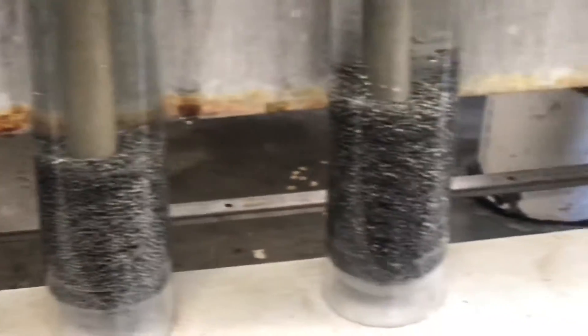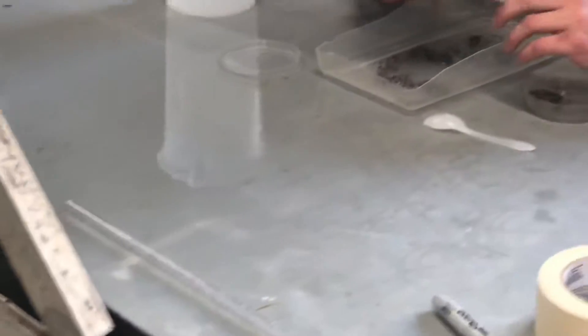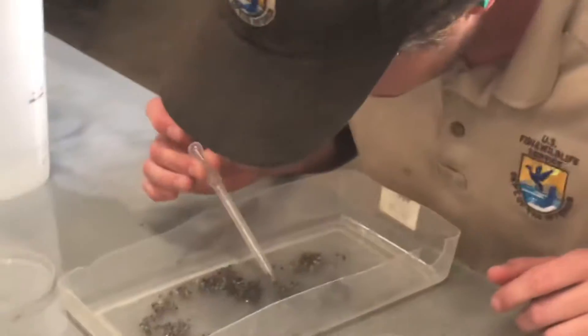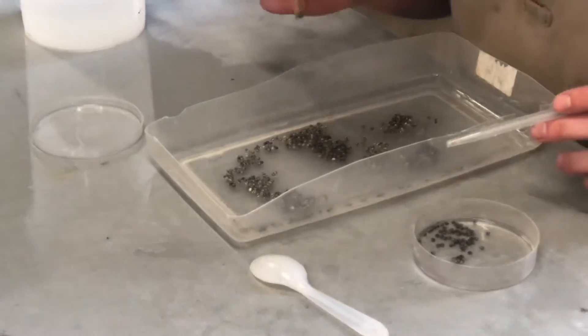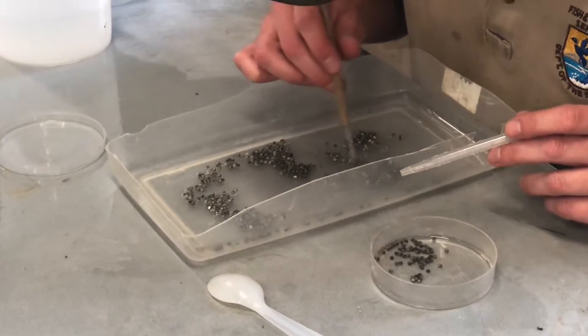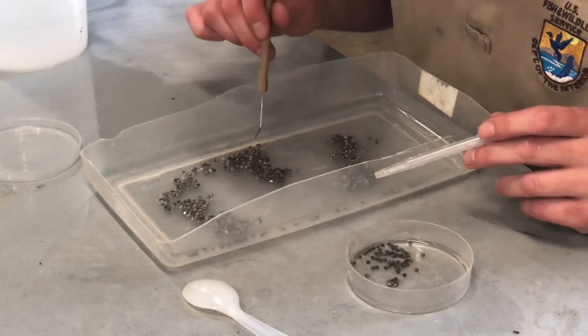Let me go over to Sean, because he has already taken some of the fertilized eggs out of the hatching jars. What he is doing is looking for the healthy ones, the alive ones — which is kind of a tedious process, as you can see.